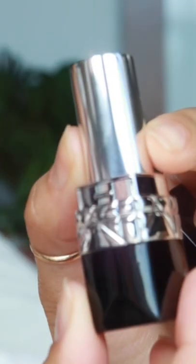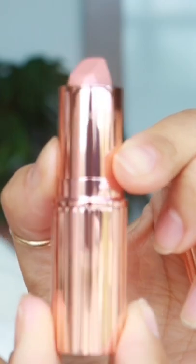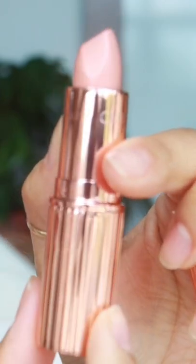This is the Dior Rouge lipstick in Eccentric — again, a creamy cool-toned brown. Then this is Charlotte Tilbury Kim KKW, and I'm going to use this to lighten the shade up a bit, especially in the center, and blend it in with my fingers.